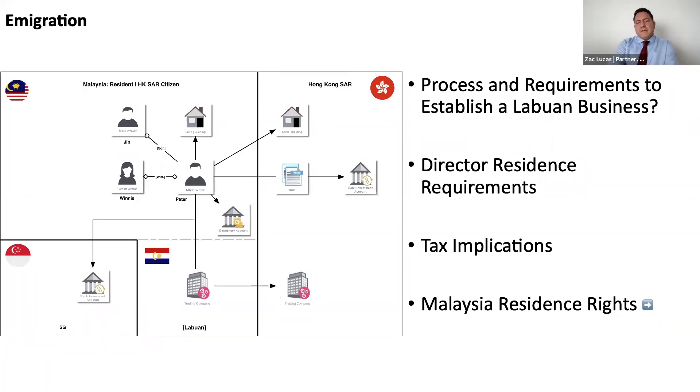Just on the substance requirements — because this is obviously the big topic nowadays — what's actually required in Labuan itself? We have this requirement to employ at least two individuals in Labuan, but what about offices and premises? It can be outsourced. A lot of Labuan corporate service providers are offering shared offices. At the end of the day, it is about the domestic spend, having two full-time employees in Labuan, one of which must be in a managerial capacity.